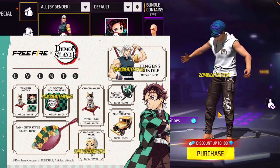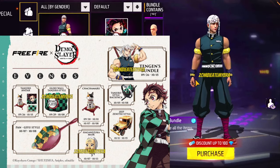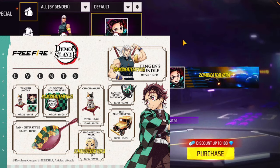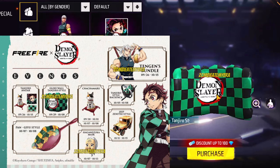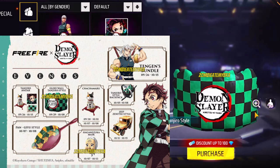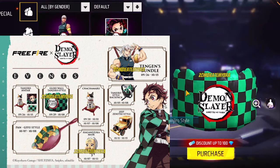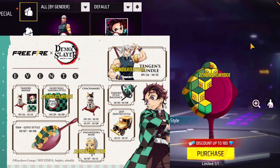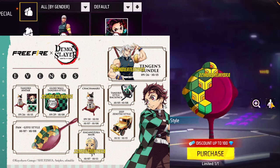In the One Punch Man collaboration, they didn't really give out anything other than I believe it was like an emote. On the Attack on Titan collaboration, they did not give anything out for free. And the Devil May Cry 5 collaboration, I'm not sure if anything was free there, but I know none of the bundles were free. So this is actually one of the fewest collaborations that Free Fire has done where they've actually been releasing some free stuff.